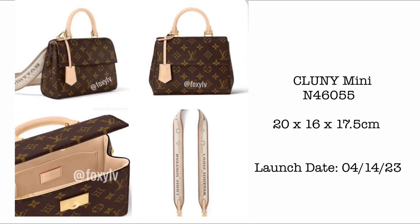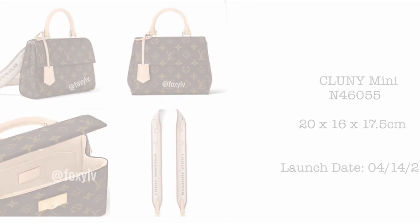New bag to watch out for: we have the Clooney Mini, launching April 14th. Size is 20 cm x 16 x 17.5 cm. I've tried the BB version and honestly find it a little small, so this one will be even smaller. If I were purchasing a Clooney, I'd definitely choose the PM size.